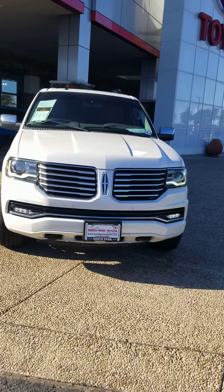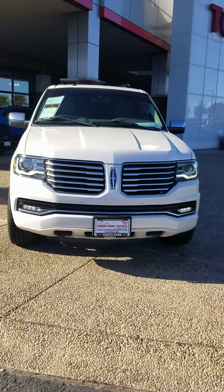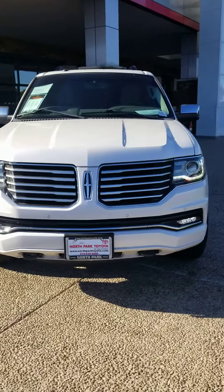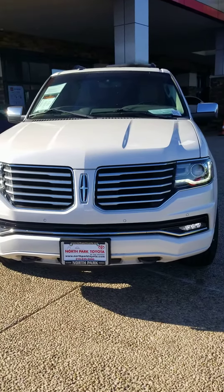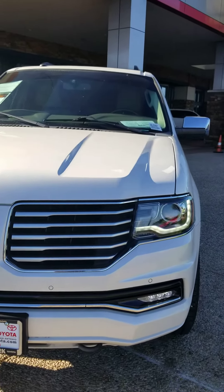This is Rodrigo Rod Salek with North Park Toyota showcasing a 2016 Lincoln Navigator that we just took on trade. I took it on trade from a friend of mine — they're both professors at UTSA.